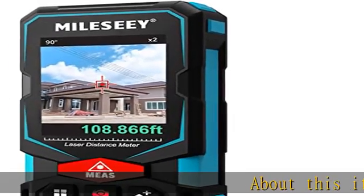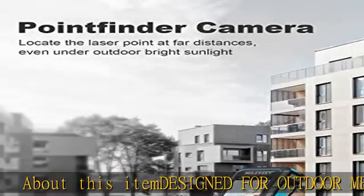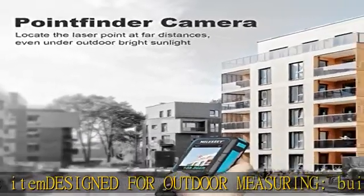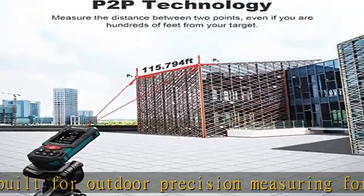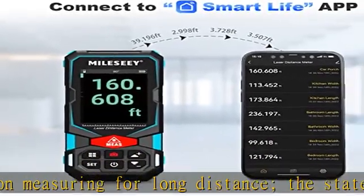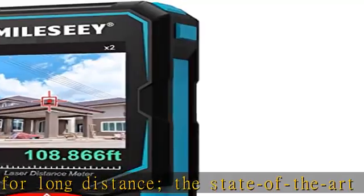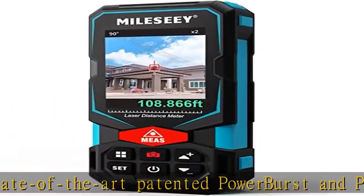Designed for outdoor precision measuring over long distances, the state-of-the-art patented Power Burst and Power Chirp outdoor technologies of the Miele Seys 7 boost measurement range up to 330 feet max, and provide accuracy up to plus or minus 1/16 inch. Perfect for outdoor large property measurement like venues or a warehouse.